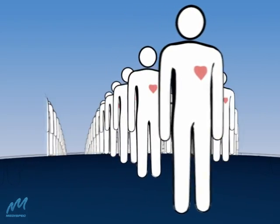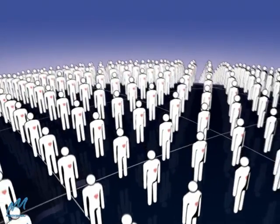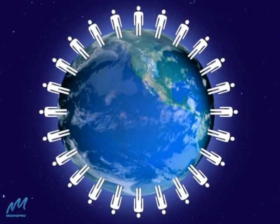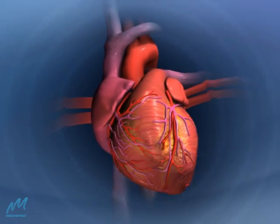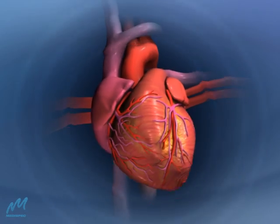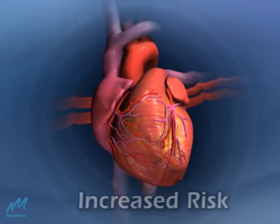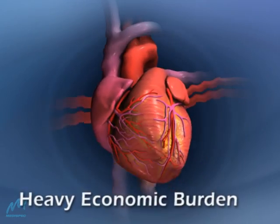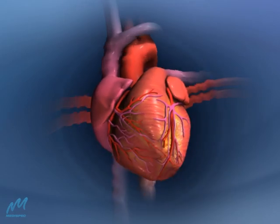As populations age, the incidence of cardiac artery disease rises, as does the need for treatment. But with improved angioplasty and bypass graft techniques, increased numbers of patients still suffer from refractory angina pectoris with reduced productivity, increased risk of cardiovascular events, and billions of dollars in treatment costs. This is the heart of the matter.